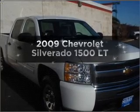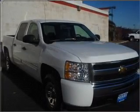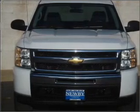Presenting the 2009 Chevrolet Silverado 1500. If you're looking for an automobile with great attributes, look no further.